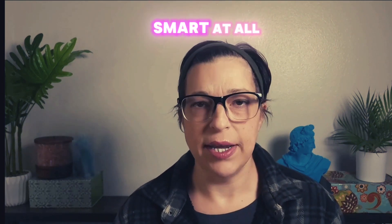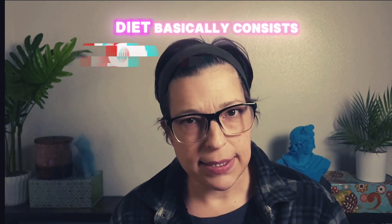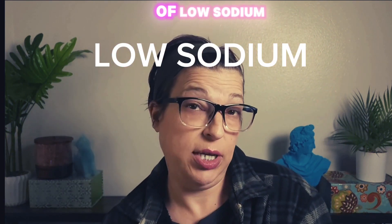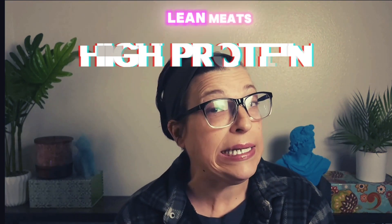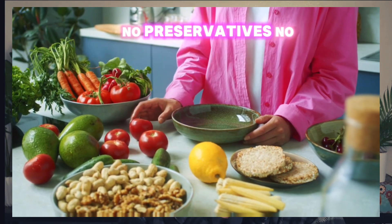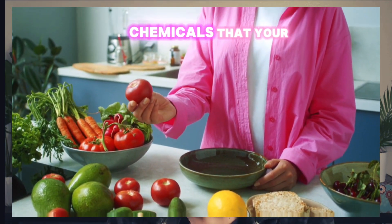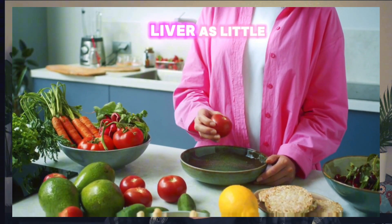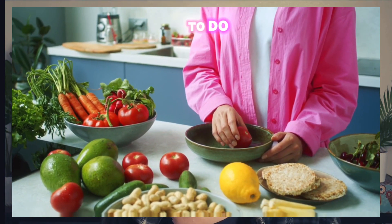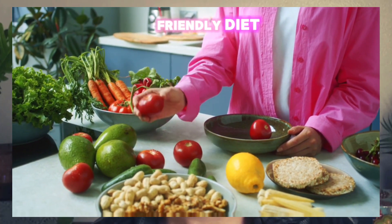Number two: a healthy liver diet. A healthy liver diet basically consists of low sodium, high protein, fruits and vegetables, and lean meats. No preservatives — those are just chemicals that your liver has to process. What we are trying to do right now is give our liver as little work as possible to do. Those are the four basics of a liver-friendly diet.